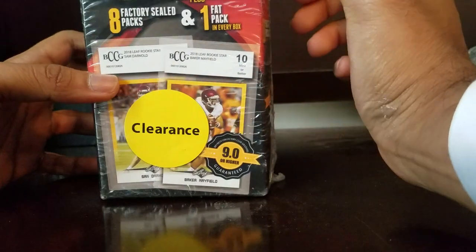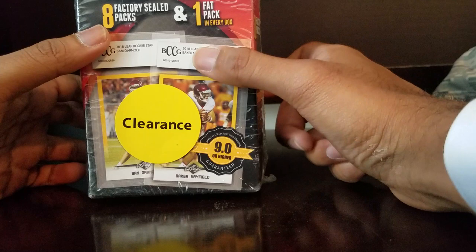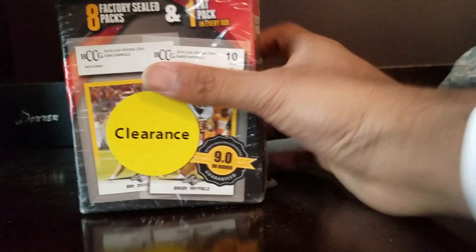This is actually from Walmart and it caught my eye because of that big yellow clearance sticker. It's got the gems of the game - one graded card, eight factory sealed packs, and one fat pack, which is pretty nice for 15 bucks. I was on the way back from work and I saw a lot of videos with really nice pulls from these boxes, so I figured might as well check it out.